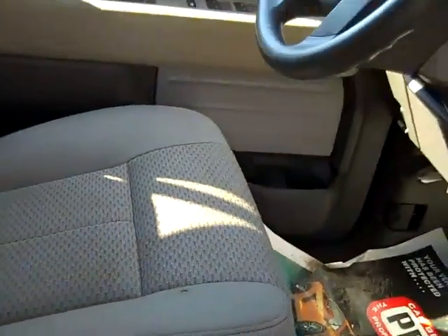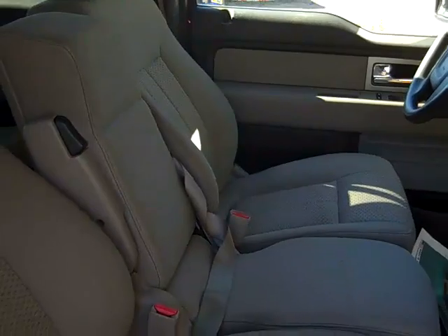Other than a few blemishes on the seats — there's a couple right there and one there — the interior is in good condition, and your seats are cloth.